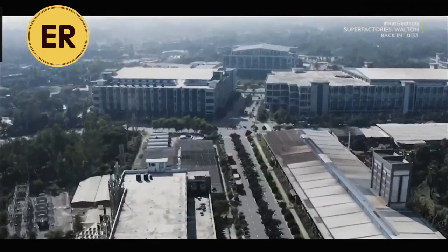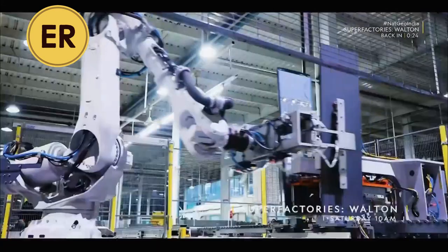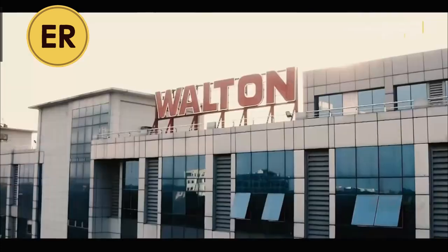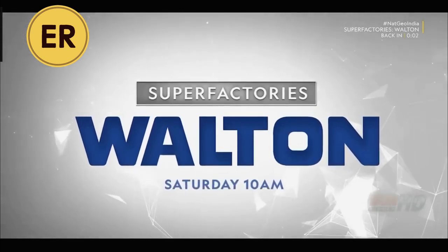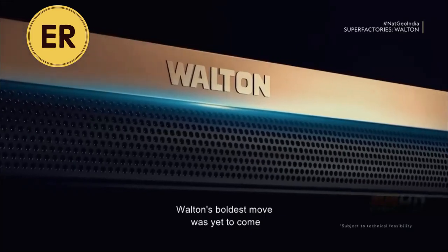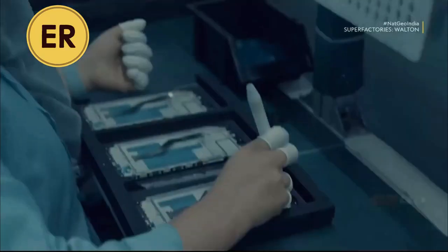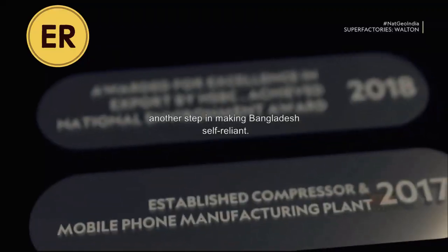An electronics giant that alone accounts for 67% of Bangladesh's total electronics export — a company that relies heavily on state-of-the-art technology and innovation, taking Bangladesh to the world. Tomorrow we could have 50 manufacturing plants throughout the world. Walton's boldest move came when they started eyeing the laptop and mobile market. Central to all lives, the cell phone seemed a natural next step. Walton launched the first ever locally manufactured smartphone in Bangladesh, another step in making Bangladesh self-reliant.